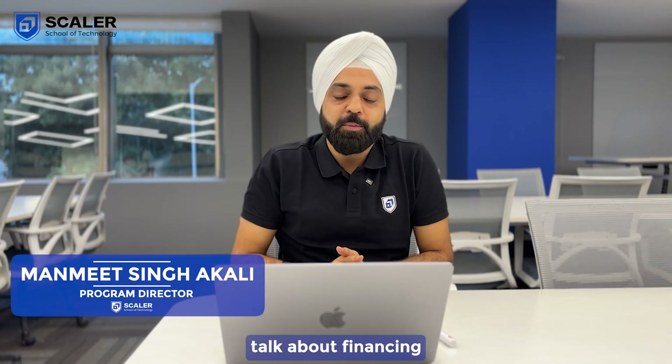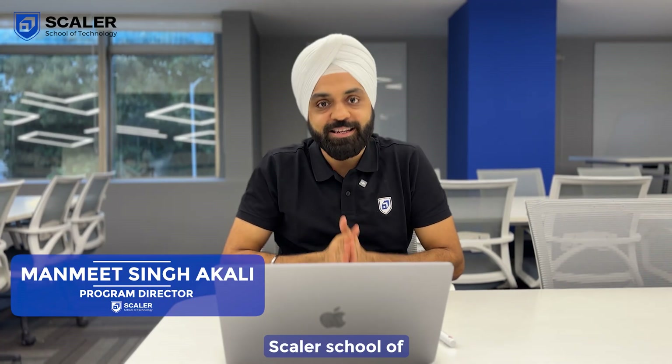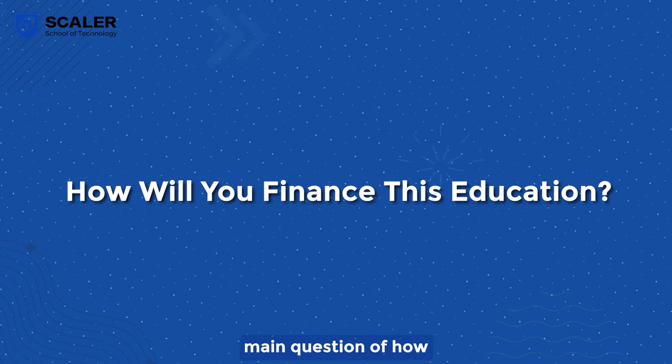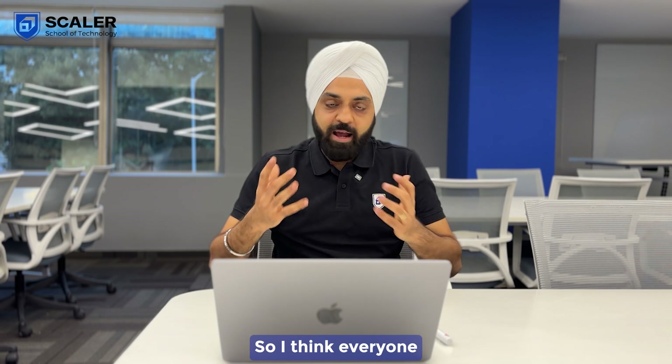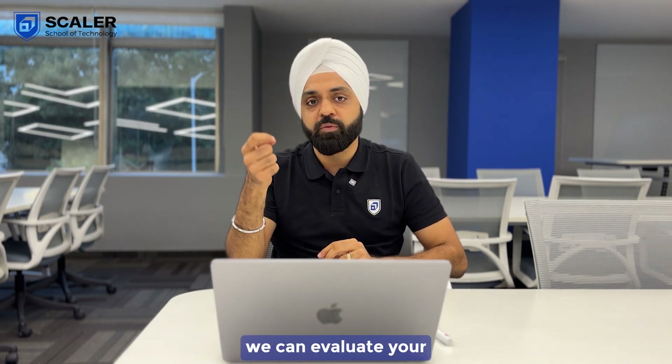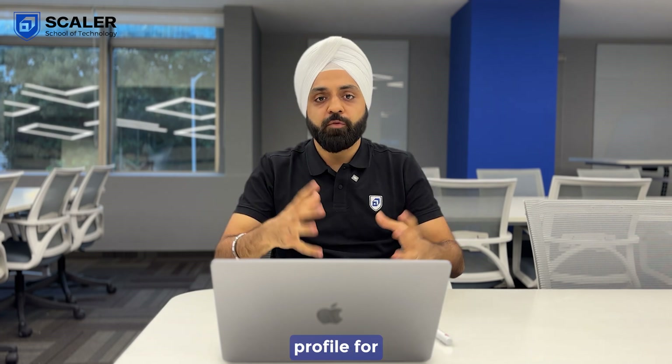In this video, we're going to talk about financing your education at Scalar School of Technology. Let's start. Now let's answer the main question of how will you finance this education. Everyone should go ahead and while filling the form, ensure that you fill it out in detail so that we can evaluate your profile for scholarships.